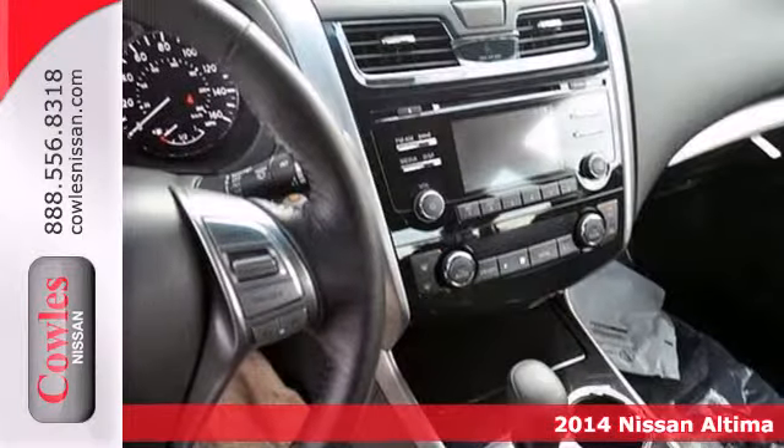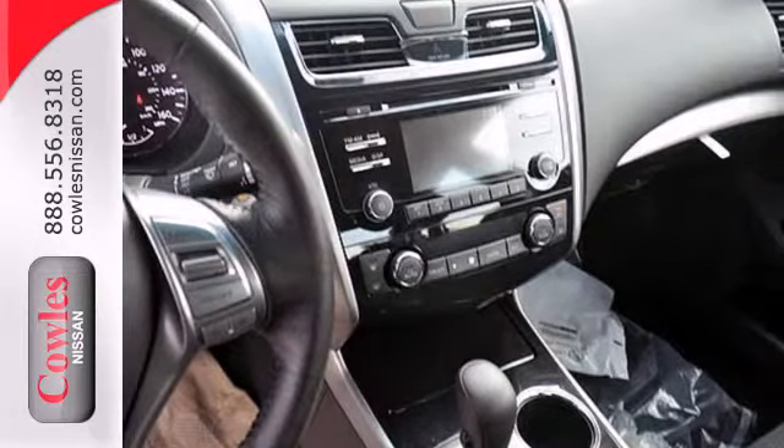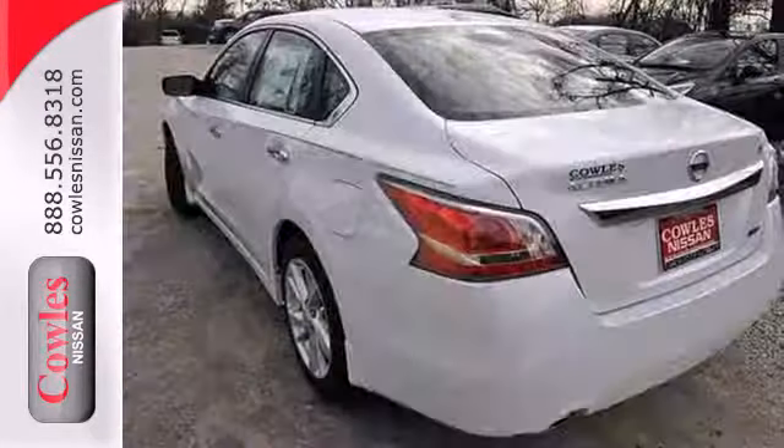It has smart technology, like an X-Tronic continuously variable transmission, push-button start, and Bluetooth.